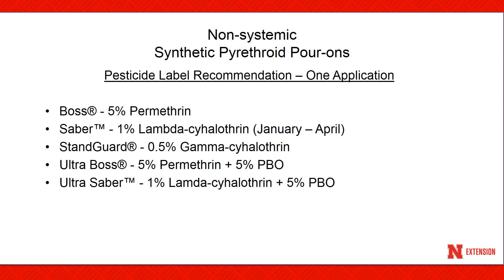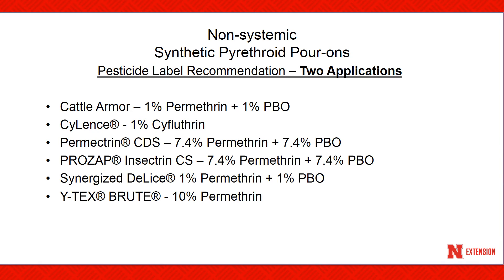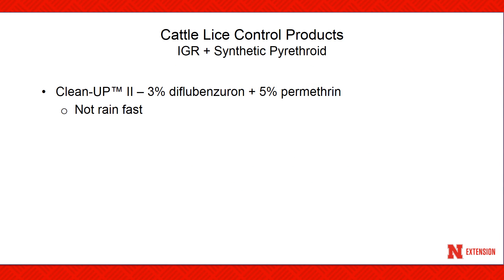There are two types of control products available: non-systemic, which work by contact, and systemic products, which work by being absorbed internally into the animal. Some non-systemic pour-ons will provide control with just one application, while others will require two applications normally spaced 14 days apart. Please check your label when selecting your non-systemic product. There is one product that contains an insect growth regulator called diflubenzuron and also a synthetic pyrethroid insecticide, which works by disrupting the growth stages of the cattle louse.